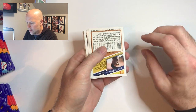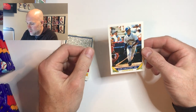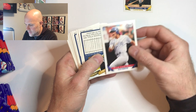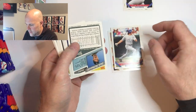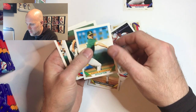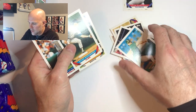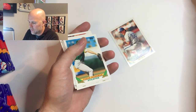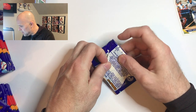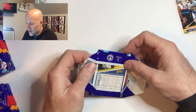First pack — Ken Griffey Jr! There's a little ding in the corner, so probably not going to put that one in a sleeve unfortunately. Juan Gonzalez, Ryne Sandberg — that's a nice card, Ryne was always one of my favorites. We got Griffey in the first pack but not great condition. It's centered and nice, but we didn't get a draft pick card in that pack.